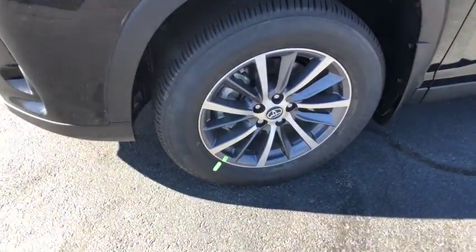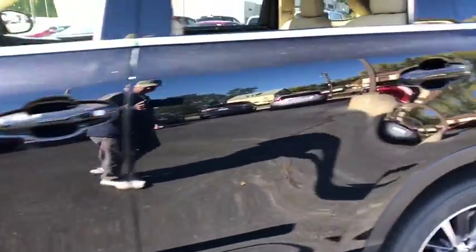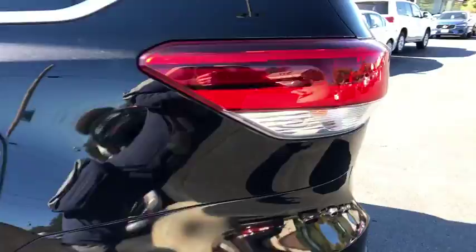Rear window defroster, security system, trip computer, power windows, brake assist, tachometer. Come take a test drive today.